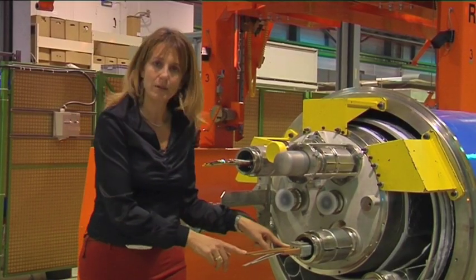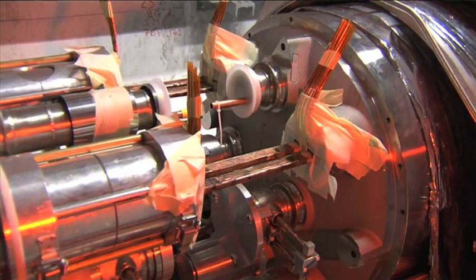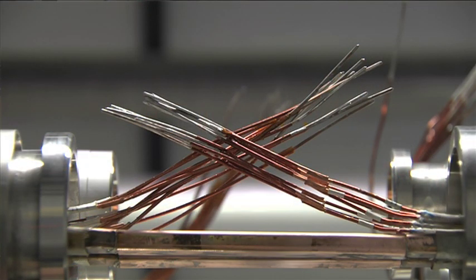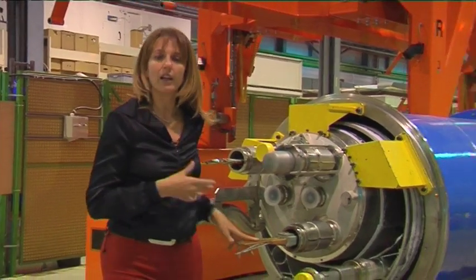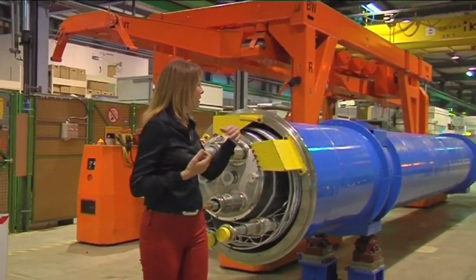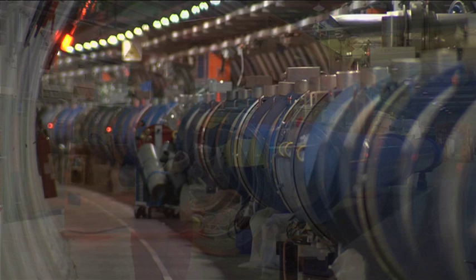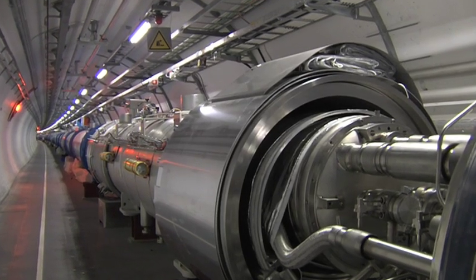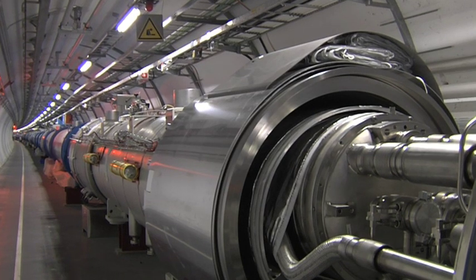There are actually 20,000 such interconnections between superconductors, all of them with record-breaking performance requirements. This is what created the leak of superfluid helium which damaged 53 dipoles, exactly like this one — 53 out of 1,232 that make up the 27 kilometers of the LHC machine.